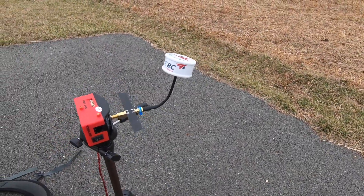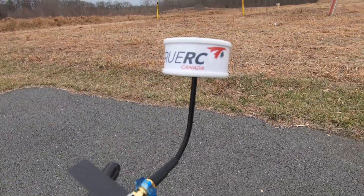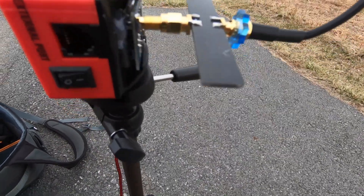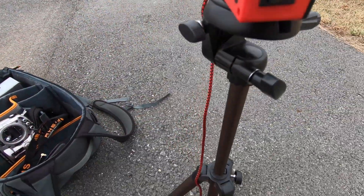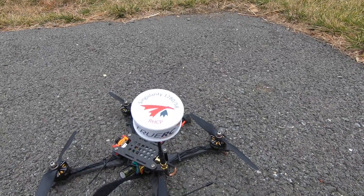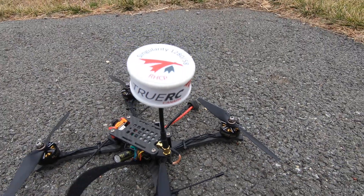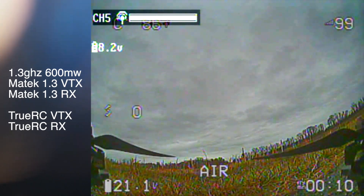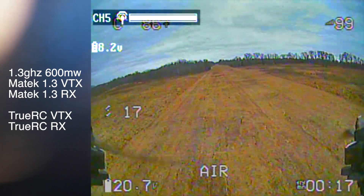Here's my ground station. That is my 1.2/1.3 gigahertz true RC antenna. That right there is a notch filter that removes the Crossfire signal. That's docking, and that's the Matech 1.2/1.3 receiver connected via AV cable to the Fat Sharks. This is my quad — six inch with T motors — and it has the Matech transmitter with the Singularity antenna on it as well.